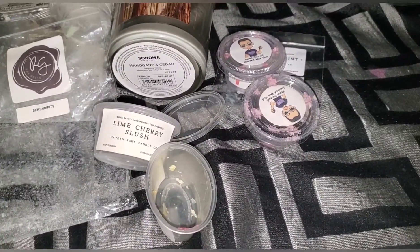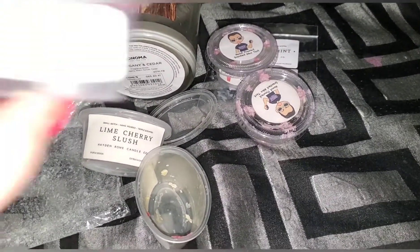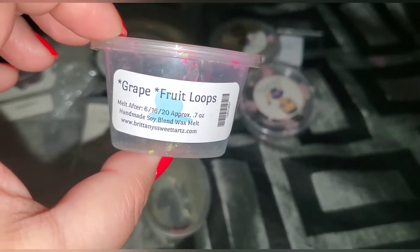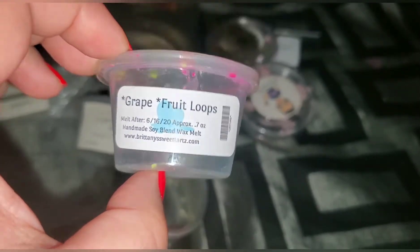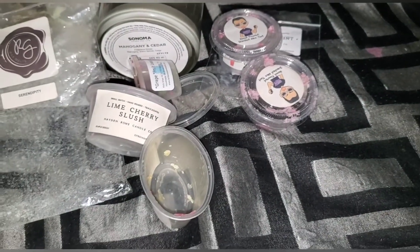Serendipity, cherry fizzy pop — that's my favorite kind of stuff. This is Britney's Sweet Tarts — she's my new favorite vendor. This is grape and fruit loops. It smelled really good and I highly recommend it. Because of this scent shot I'm now pulling out all my grape scents and starting to melt them — it got me going on a grape kick!